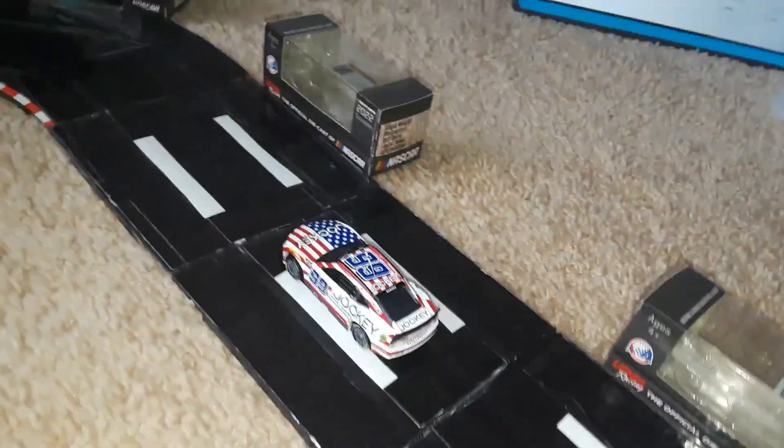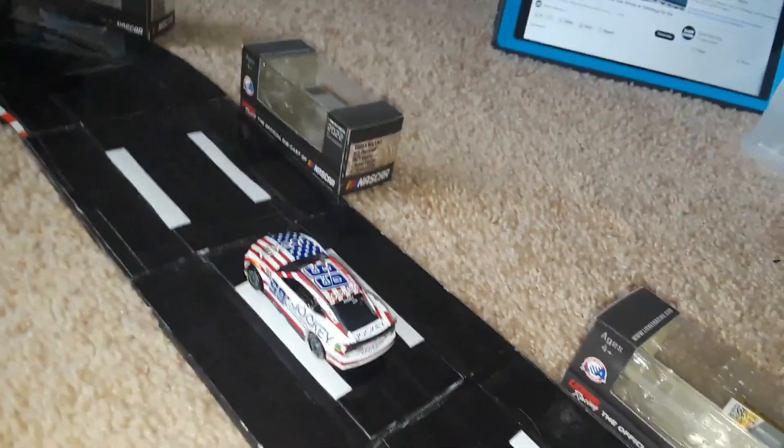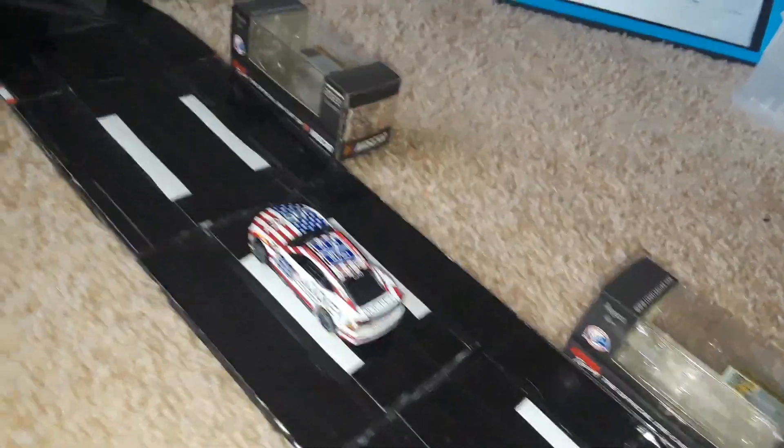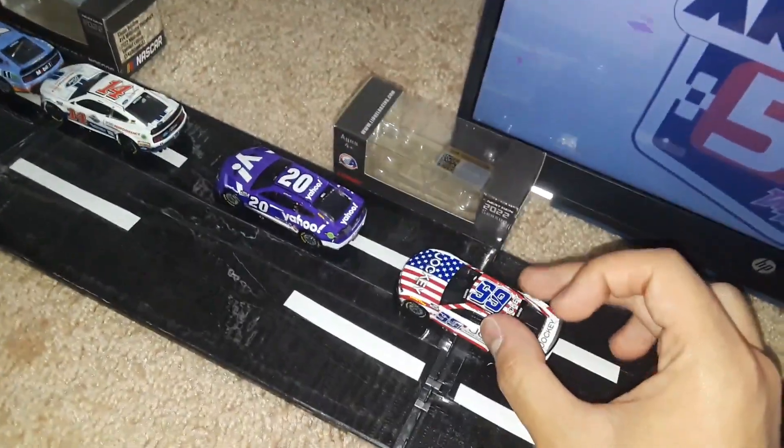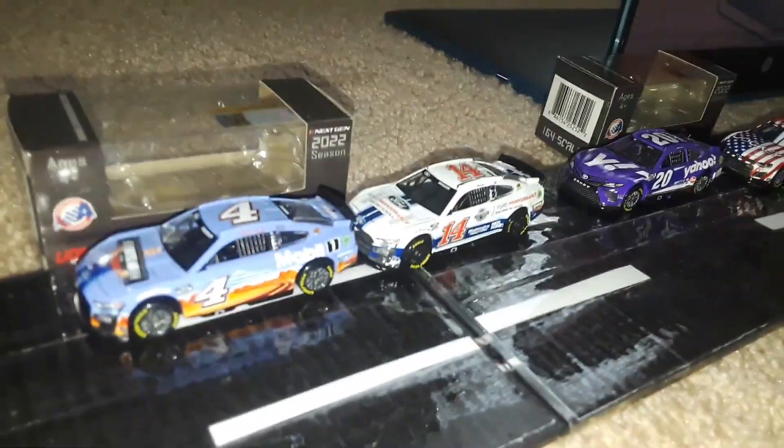Here comes Daniel Suarez in the number 99 Trackhouse Chevrolet. It looks like he's not going to pass Christopher Bell — he's going to hang around. Those two Stewart-Haas Racing cars have more momentum than those two have, so teamwork from the 4 and 14 is keeping them out front.